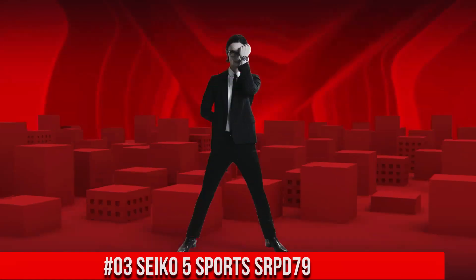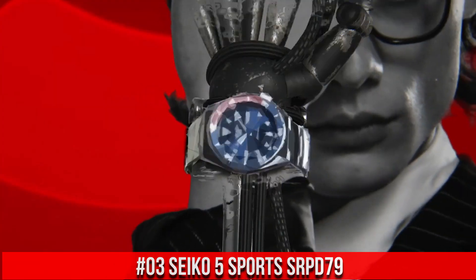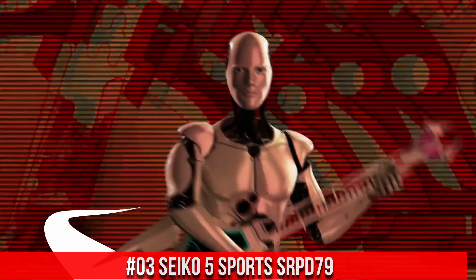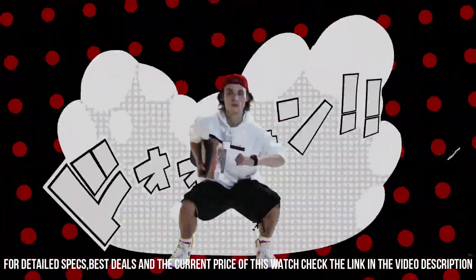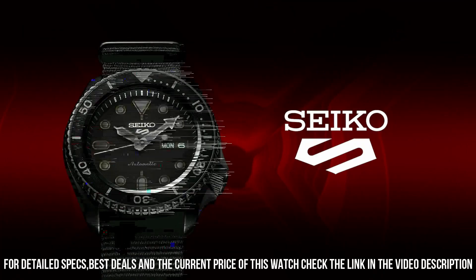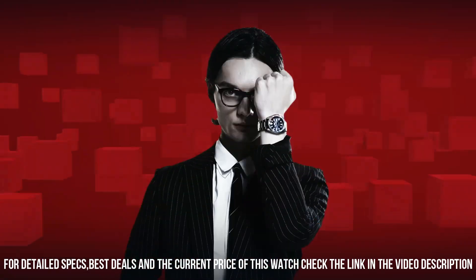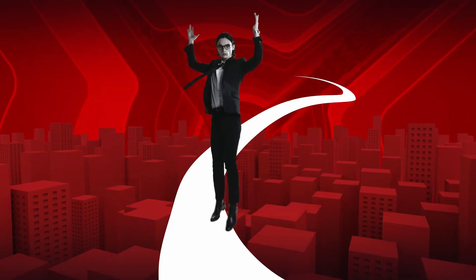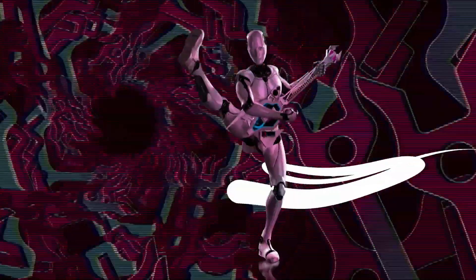Number 3: Seiko 5 Sports SRPD79. The price of this watch is $172 USD, but this price will vary with time. Dial window material: Hardlex. Display type: analog, buckle clasp. Case material: stainless steel with hard coating. Case diameter 42.5 mm, case thickness 13.4 mm. Band material: nylon, band width 22 mm, band color black, dial color black. Calendar: day and date. Special features: bezel markings. Movement: automatic with manual winding capacity. Water-resistant depth 100 meters.